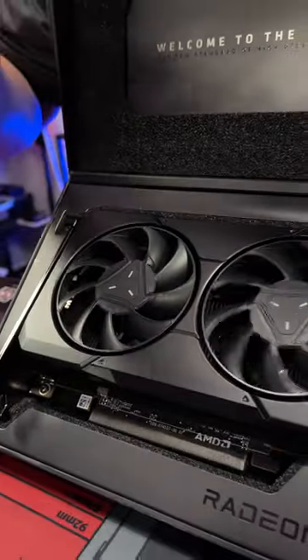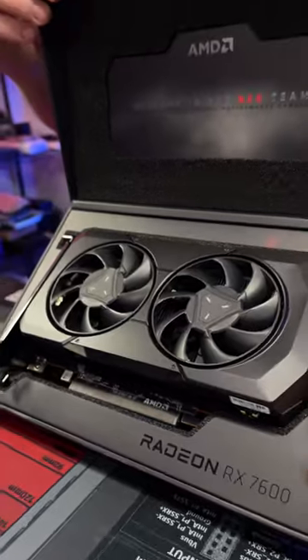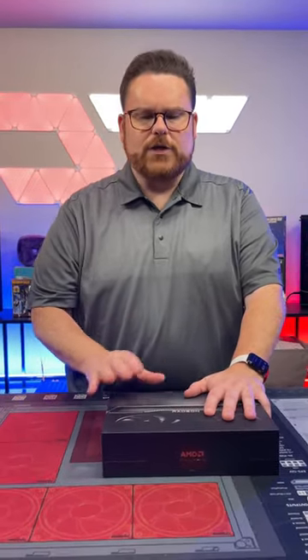65% of gamers who are gaming are gaming at 1080p, so very, very nicely priced. We are doing a full-on 'what is the best budget card' video right now, so check it out. It's available on AMD.com, I think, today.